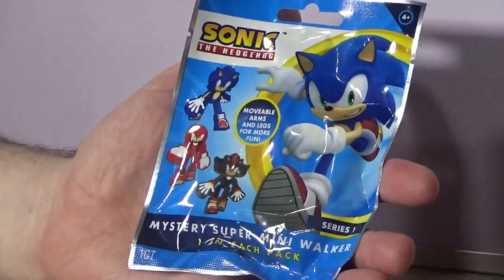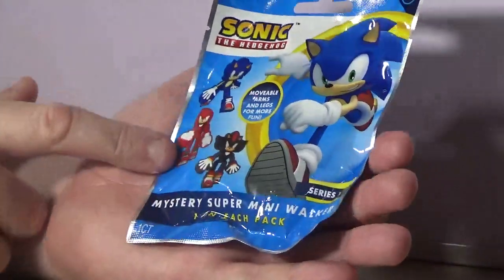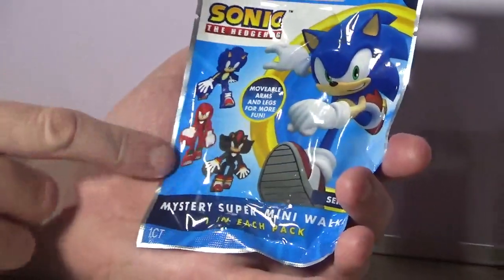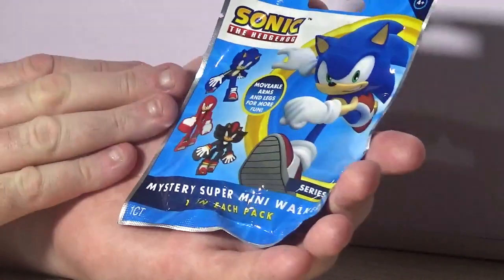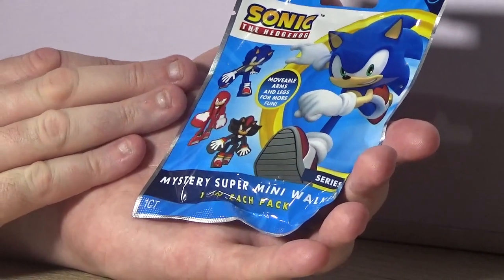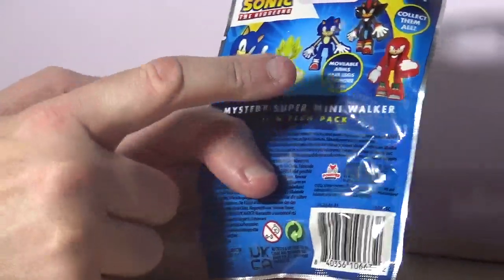Hello everyone and welcome to the channel. Today we're going to be taking a look at this mystery toy — this was the only one I could find in the shop, so I've only got one to open. It's a Sonic the Hedgehog Mystery Super Mini Walker, and there's four to collect: Super Sonic, Sonic,